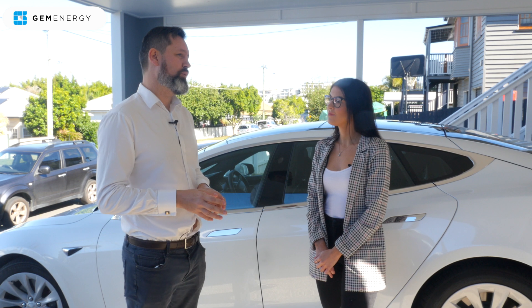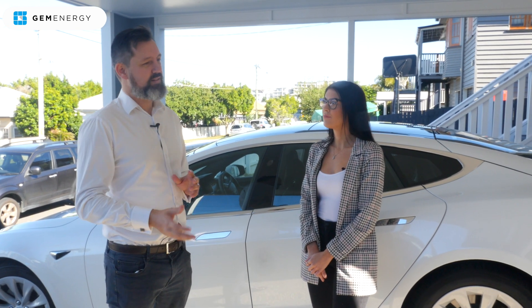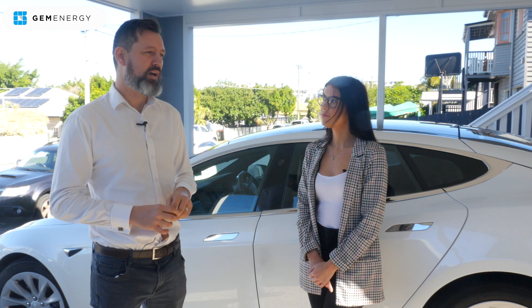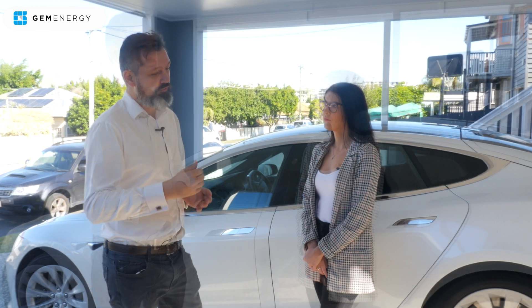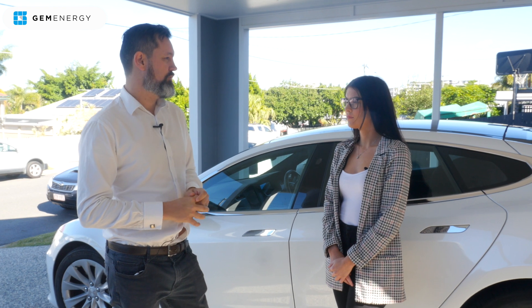I've opted to go for a Fronius inverter solution. Fronius, again, they're an excellent manufacturer. The components are always very high quality and their equipment's very reliable. The feedback that we've had from our installers is they're a great inverter to work with as well. Fronius has provided us with a Gen24 — it's a hybrid inverter, which means it can have a battery connected and it can manage a battery.